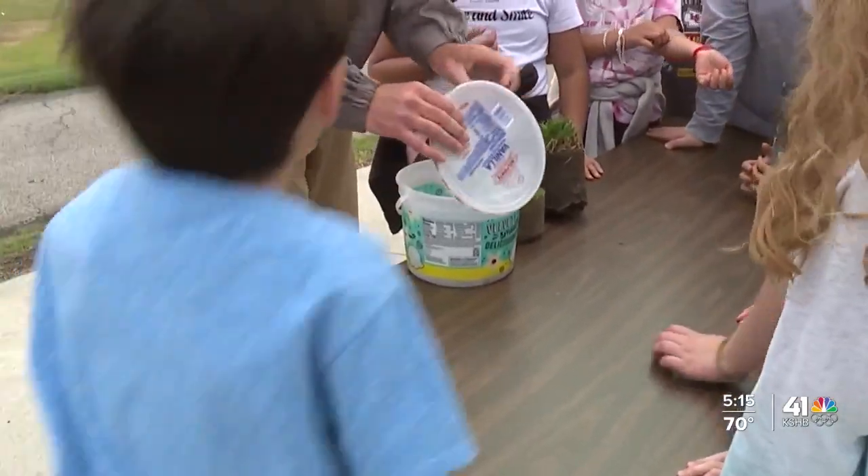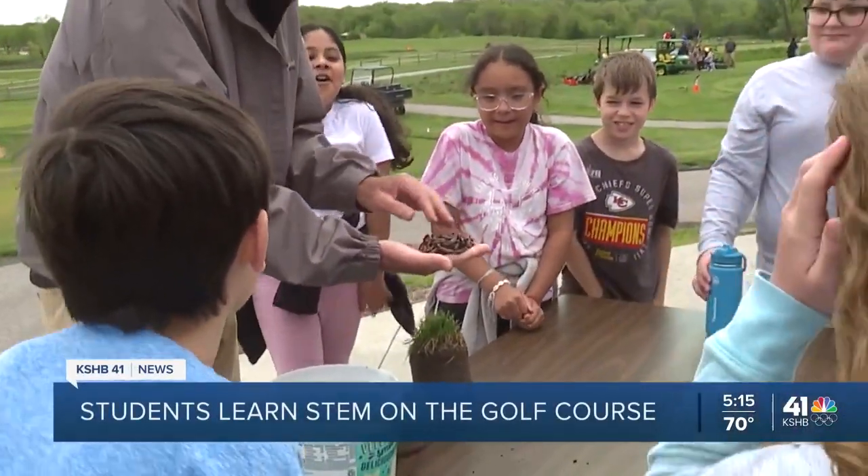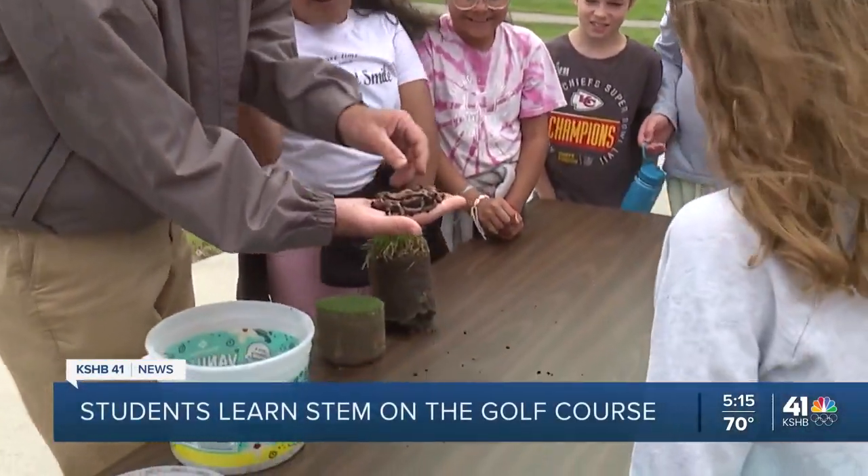KSHB 41 News reporter Todd Palmer joined a group of students and gives us a closer look. Golf is more than just a game. There's actually a lot of math and science that goes into maintaining the grounds at a place like Heritage Golf Course in Olathe, where the groundskeepers invited around 50 kids for a STEM field trip on Wednesday.